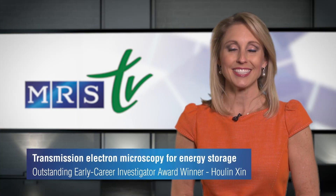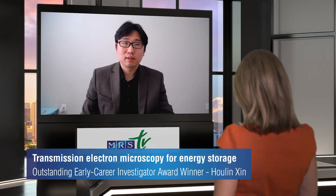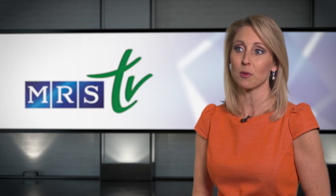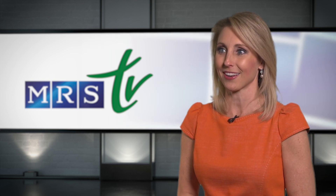We are joined by MRS Outstanding Early Career Investigator Award winner, Dr. Walling Sheen. Welcome, Dr. Sheen. Thank you, Audrey. Your award citation reads: 'For the development of innovative transmission electron microscopy imaging methodologies for advancing energy storage and conversion materials.' Tell us about your work.